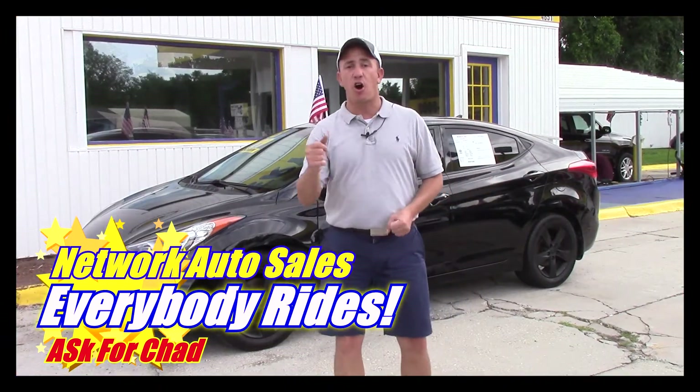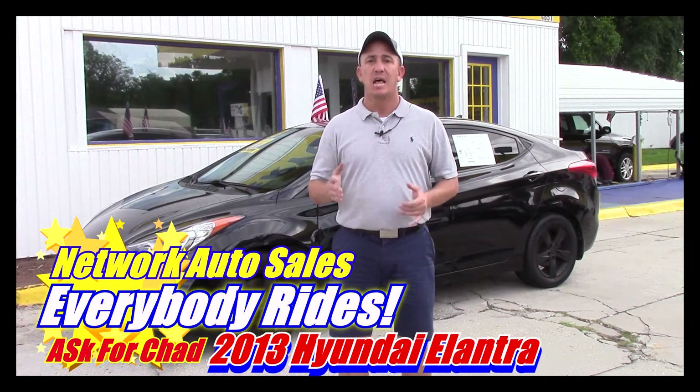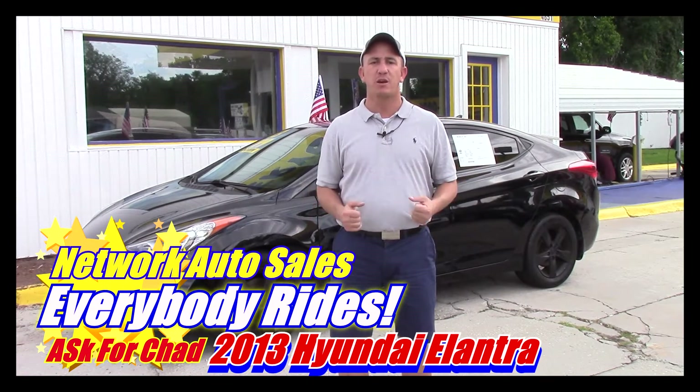Hey guys, this is Chad with Network Auto Sales. I've got an awesome little car I want to show you. This one's a 2013 Hyundai Elantra Limited. It's only got 65,000 miles and loaded. Come check this car out.